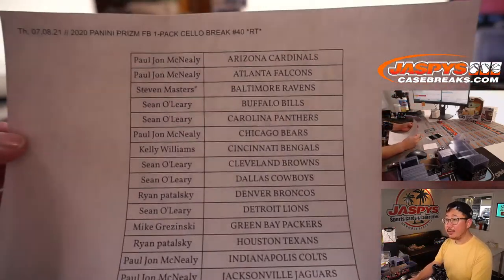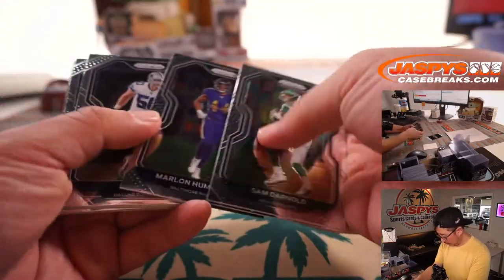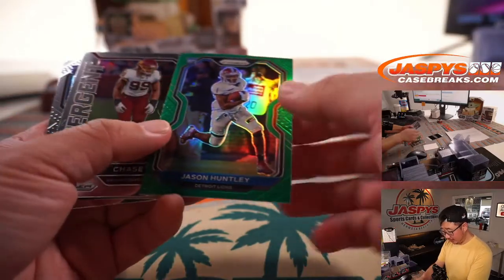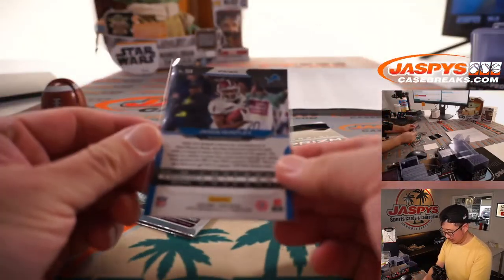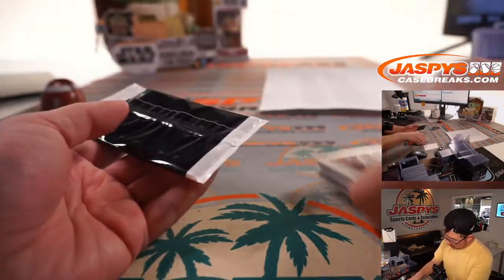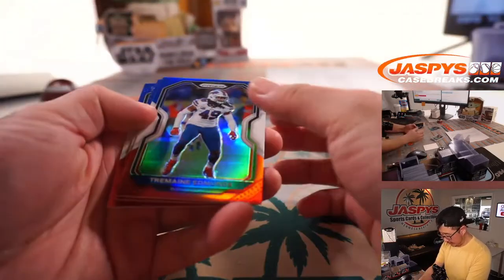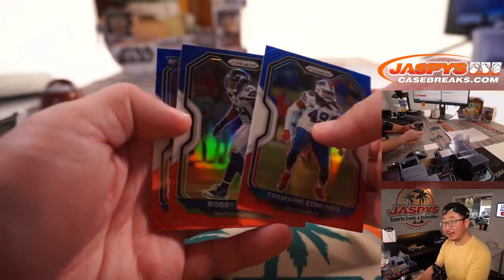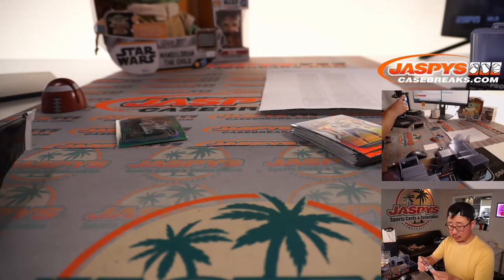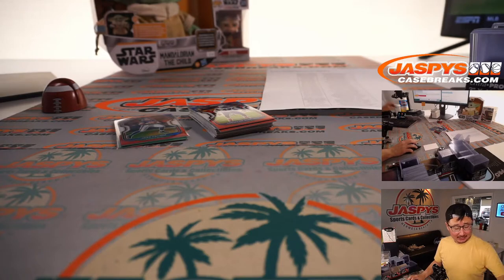Here is the printout, hot off the presses. Let's see if there's anything interesting in this little cello pack here. Rookie green — Jason Huntley. That's for the Lions, that's going to go to Sean. And now the red, white, and blue exclusives. Do we have anybody interesting here? Tremaine Demons, Bobby Wagner, rookie — Jake from State Farm. That goes to the Bills, also for Sean. I was hoping it was a different quarterback, a bigger name, one that actually starts. But that's all right.